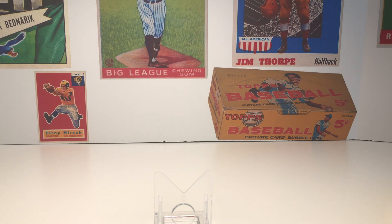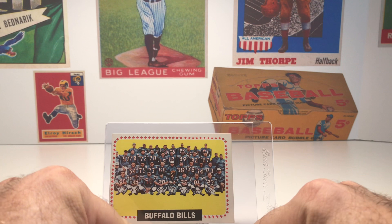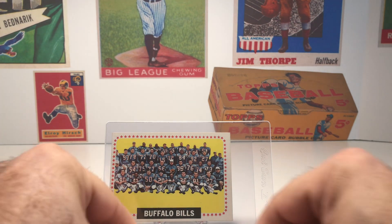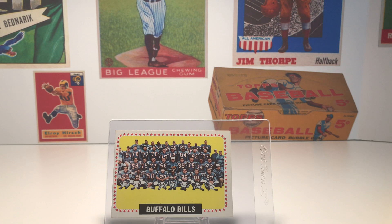I have two football cards and three baseball cards to share today. The first football card is a team card — this is a 1964 Topps Buffalo Bills team card. A lot of people don't really like to collect team cards, but I think they're fun. When I'm looking for a team card, I look for whether they have a significant place in hobby history, a significant place in sports history, or interesting players or coaches. This card checks off all of those boxes. It's the first Buffalo Bills team card ever produced, and it's from their championship season — they won the AFL championship in 1964.